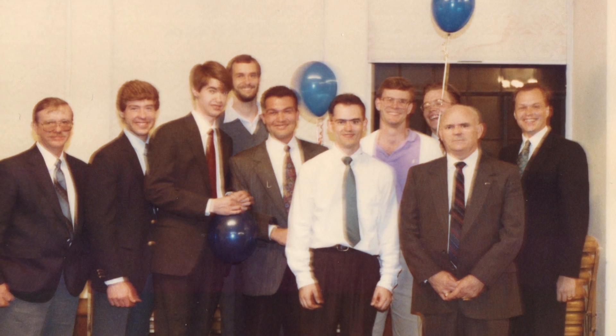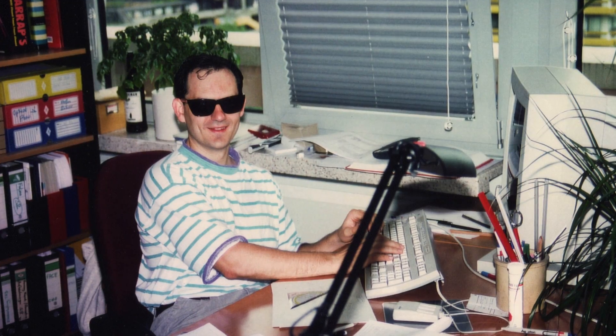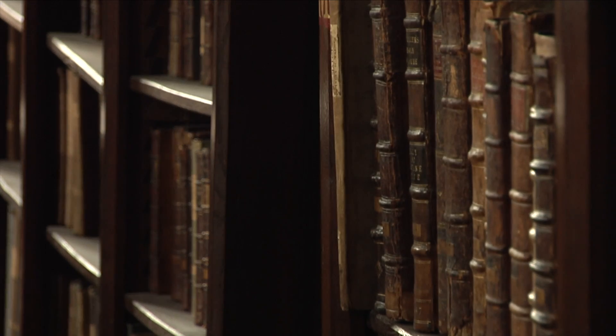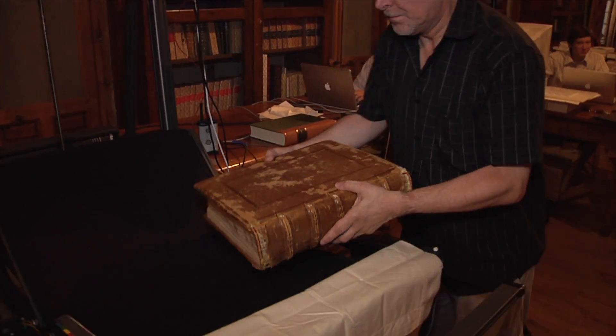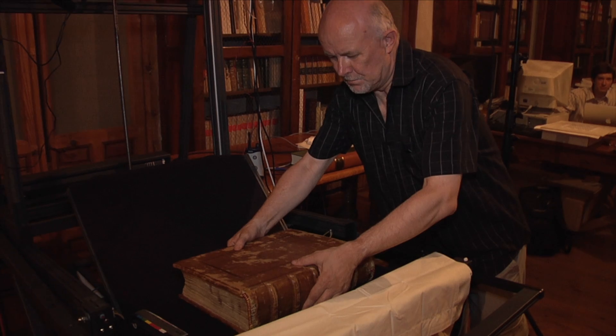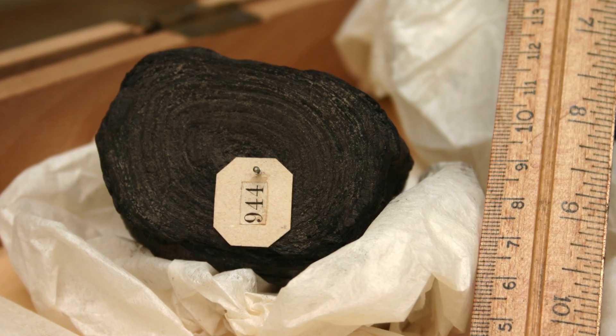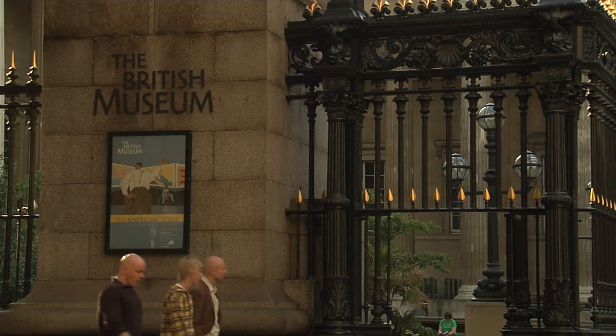In the mid-90s there was a huge push because of the internet's emergence for us to make libraries digital. And at the time libraries meant things that were in books. I didn't want to spend time just imaging books. I wanted to move quickly toward things that were much more fragile, mysterious, unknown, located in the nooks and crannies of museums and libraries.